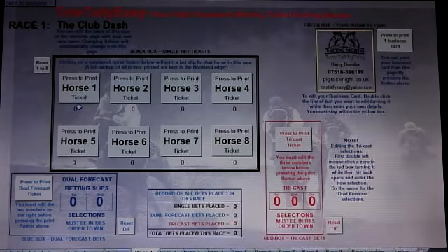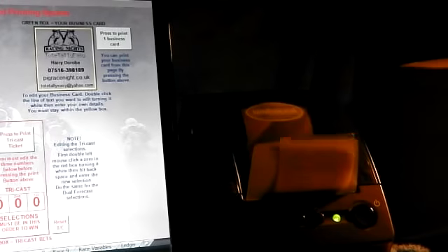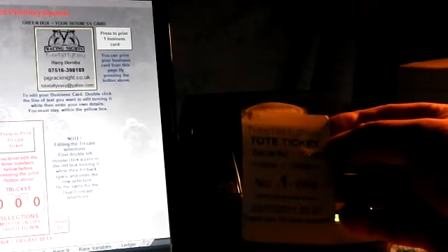Here we have one to eight runners. Press this button and it automatically prints a ticket out on a thermal printer instantly, with its own date and time and a special unique serial number for this ticket.